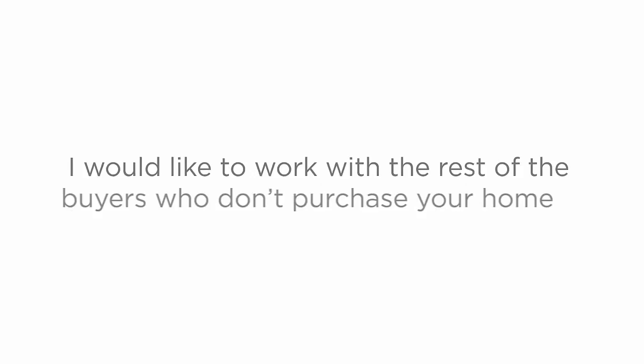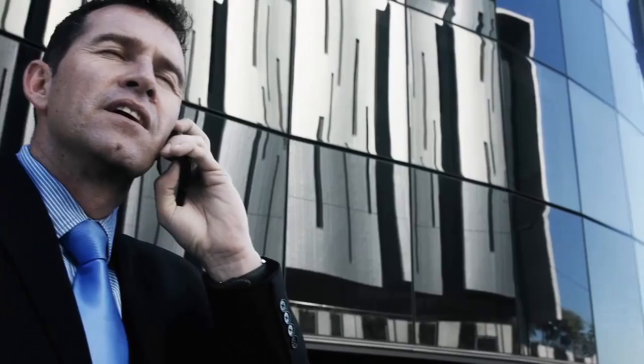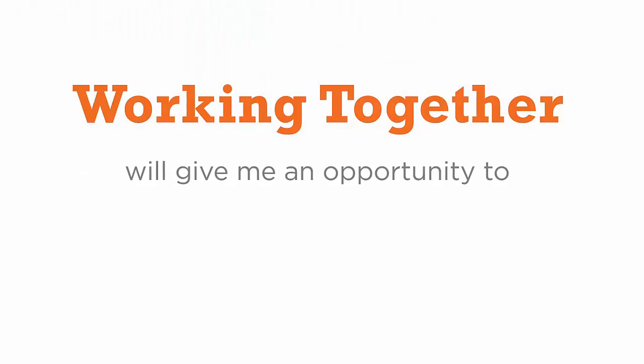You are probably wondering why I do all this for free. Well, since only one buyer can purchase your home, I would like to work with the rest of the buyers who don't purchase your home — I get to help them buy other homes in the area. See how this system can help both of us? You sell your home on your own and I get access to more potential buyers and sellers.